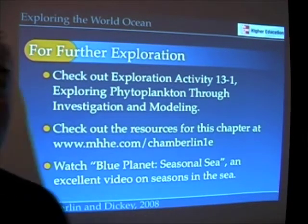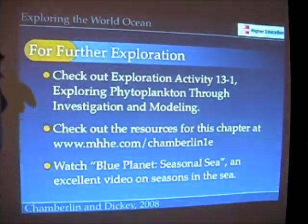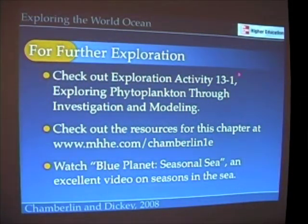As we always do at the end of our lectures, if you're interested in learning more about this, I suggest you try the exploration activity. At the end of the chapter, we explore phytoplankton through investigation and modeling. There are great activities for learning how oceanographers use satellites to study phytoplankton. There are also resources on the McGraw-Hill website, and you might find additional resources on my own website, exploreworldocean.com.